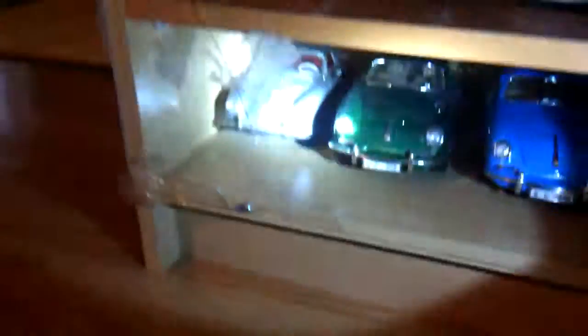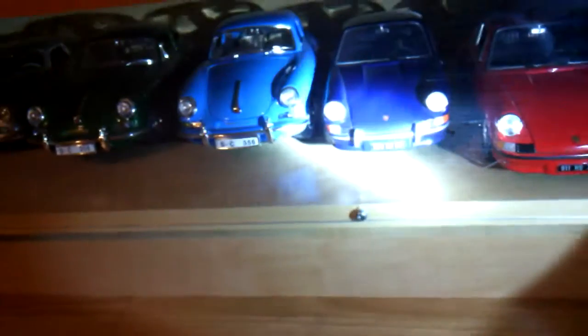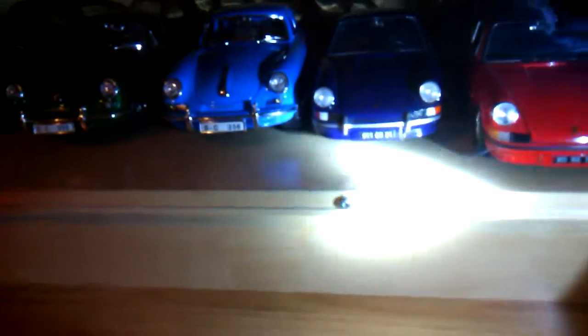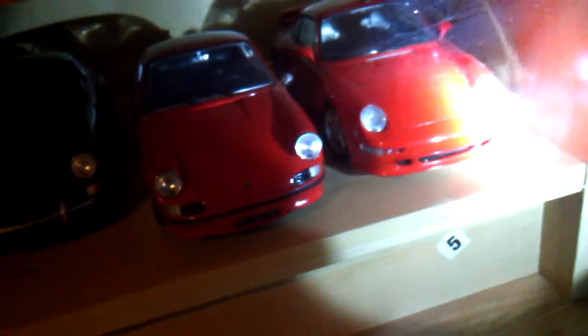And then we got this green Porsche which kind of looks like a Jaguar — that was like that old type. Then we got a blue one, a light one, which I think is my favorite car out of all. No, I think it's the GT3.